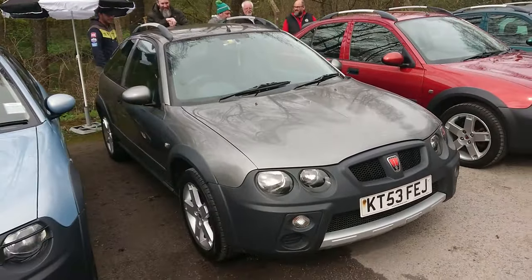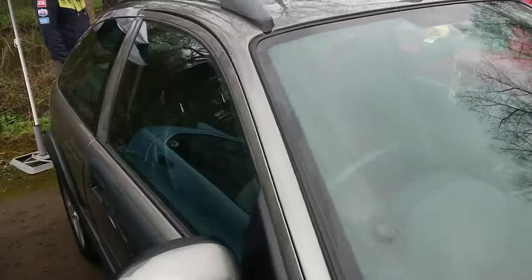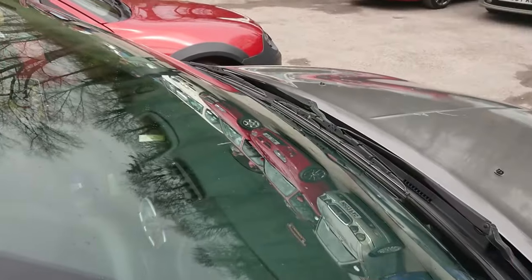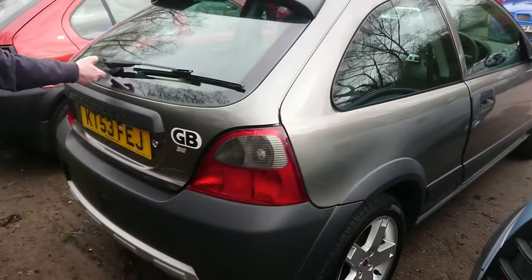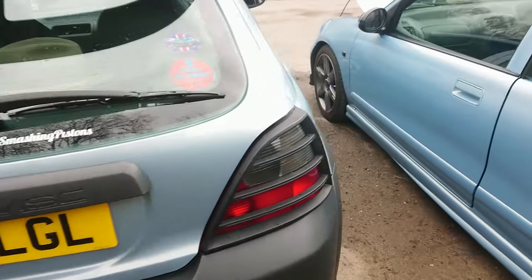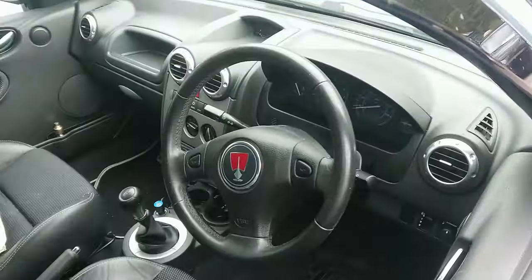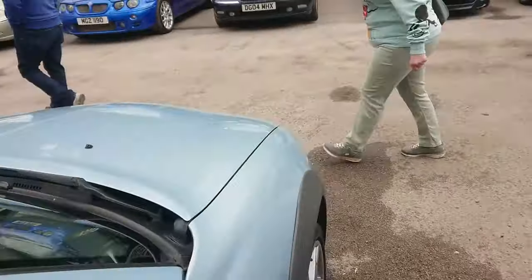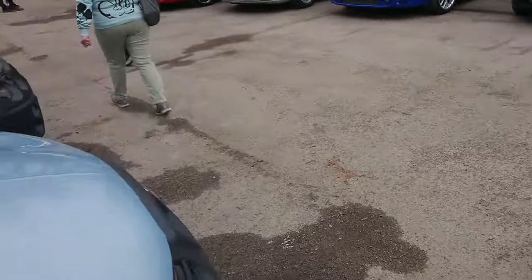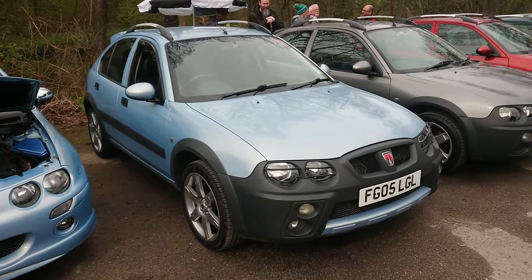This is an interesting one — a three-door Streetwise, 2003 to 4. The later ones are the likes of GSI and GLI trim levels; I can't remember what the earlier ones were called. They made both three and five-door Streetwisers — you can see them both here. This one is from Simon of the Smashing Pistons channel. The really basic Streetwisers only came with steel wheels with some funny kind of plastic covers on them.